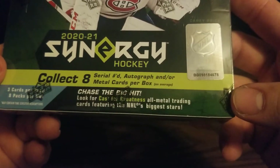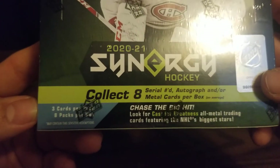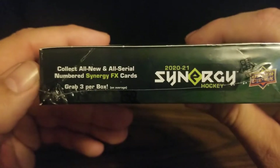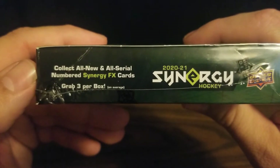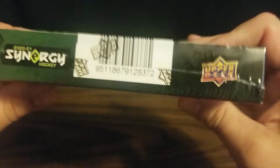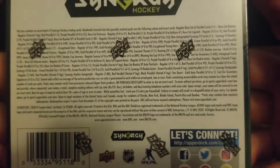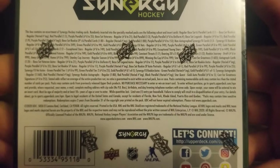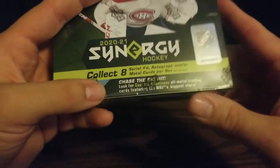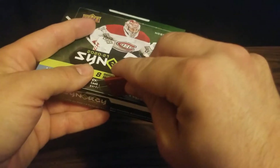The big hits are the Cast for Greatness all-metal trading cards. There'll be 24 cards in the box. We should collect all new and all serial numbered Synergy FX cards, so we should find three of those. That's all the various parallels and cards and whatnot you can find — quite a lot of subsets and things, but just hoping to find some good players.